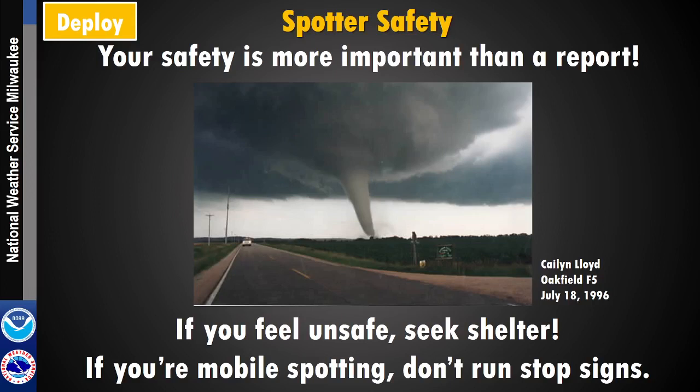The next step in the day in the life of a storm spotter is deploy. The first thing to know is that your safety is more important than reports. If you are ever in a situation where you don't feel safe for what's coming at you or maybe nearby, seek shelter and don't try to get in the path of anything that's going to be particularly bad.